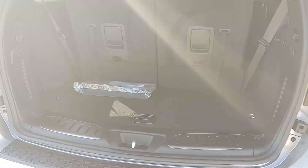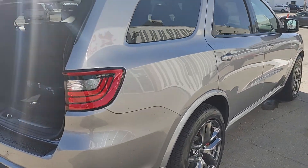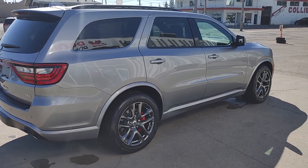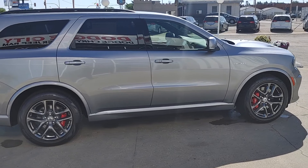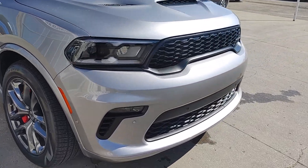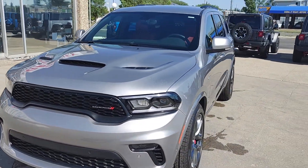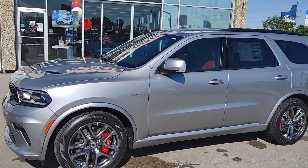Some of the parking sensors right here. Hemi badging on the side there — so you know it has the 5.7. Fog lamps on the front there.